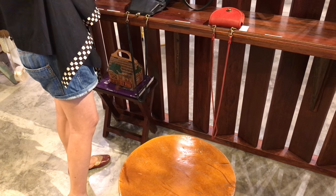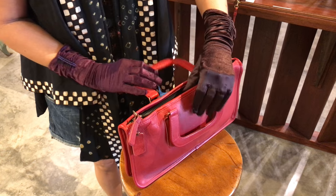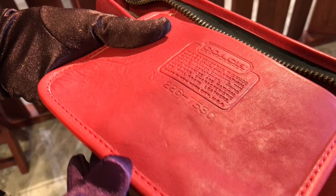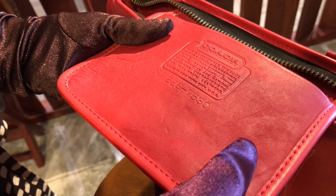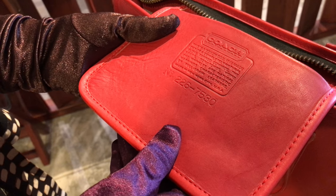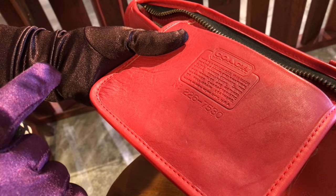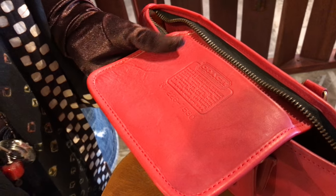This red, fire engine red bag — here again a hang tag, it's a mint piece. This has the creed on the inside, embossed into the leather pouch. It says: this is a coach bag, it's made out of completely natural glove-tanned cowhide. The scars, scratches, veins, and wrinkles are natural markings characteristic of fine-grained leathers. Made in New York City, USA. And the creed number says 226-7530.